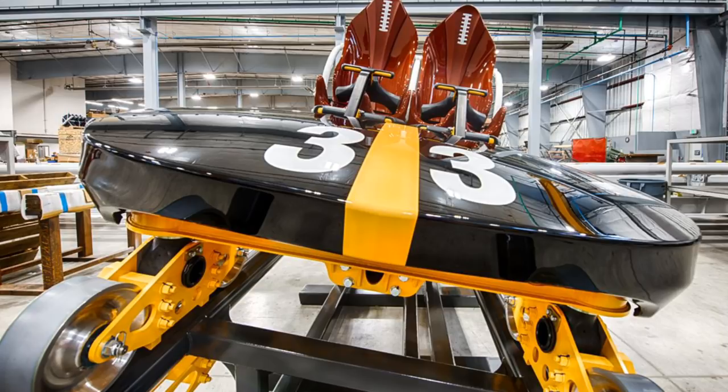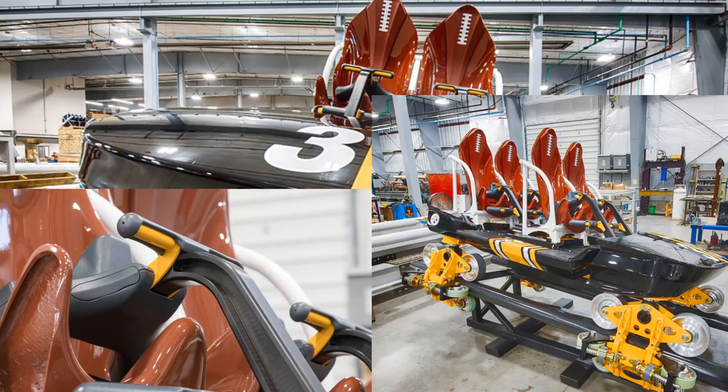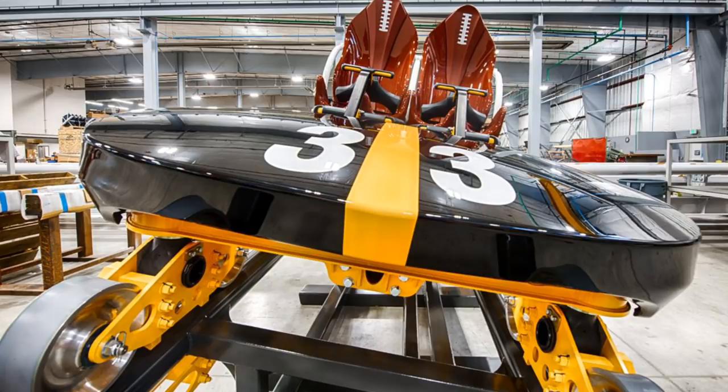We've learned quite a bit more about Steel Curtain — or rather, our eyes were just somewhat opened up. I feel like a lot of enthusiasts kind of knew some of these facts already, and some of us less hardcore enthusiasts didn't really know all the details. I definitely did not know it didn't have over-the-shoulder restraints. The train design, by the way, is absolutely stunning. I know a lot of people hate it but I love it. I'm not a football fan at all, but I absolutely love this train design — I love the football seats, I love the black on yellow.